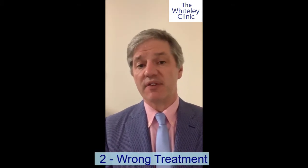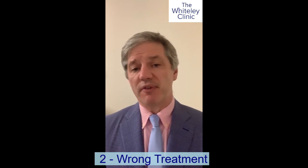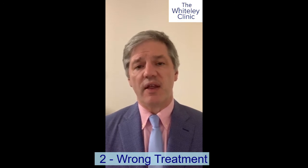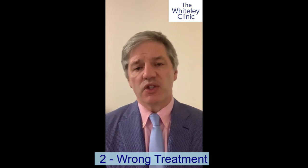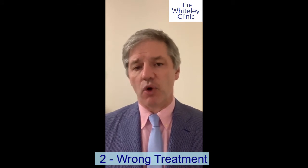The second commonest reason that people get their veins back is that they've had the wrong treatment — meaning the right vein was treated but with the wrong technique. That might be stripping, it might be foam sclerotherapy in a vein that's too big, or it might be laser or radiofrequency in a vein that needed more power, where they didn't use the right wavelength or the right power. In other words, the target vein was correct, but it was the wrong technique or the wrong way of doing it.